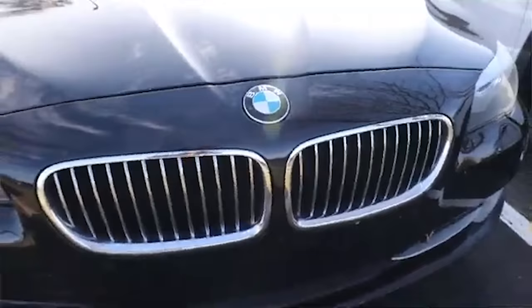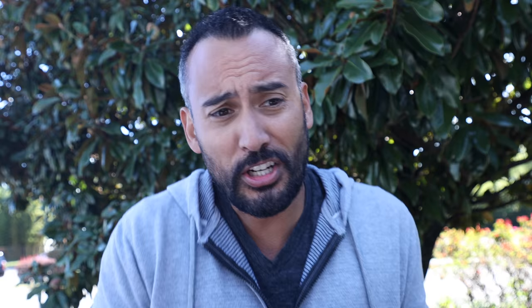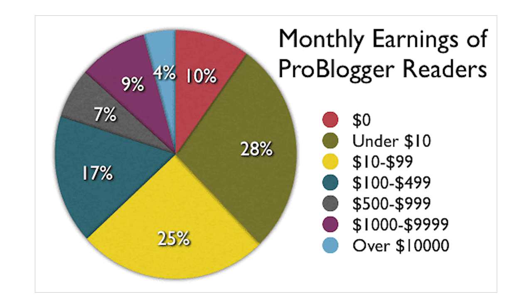Blogging has worked out well for me, but even in the beginning I had to survive what I call the BMW stage — and that doesn't mean rolling up in a brand new Beamer. The BMW stage means I was working for 16 cents per hour when I first started blogging, for the first year. According to Glassdoor, the average salary a blogger makes is just over $33,000 per year. And Darren Roush from ProBlogger did a survey and found that 63% of his blogging community were making less than $100 per month blogging.